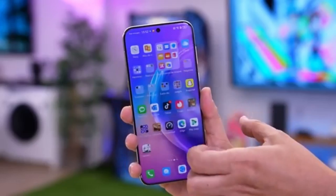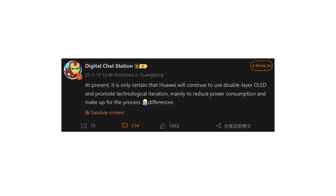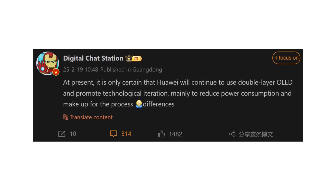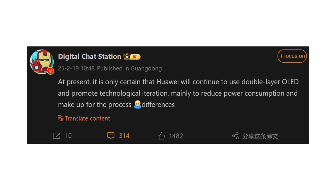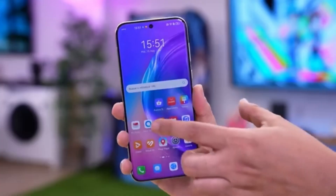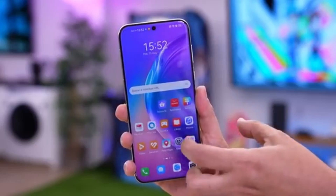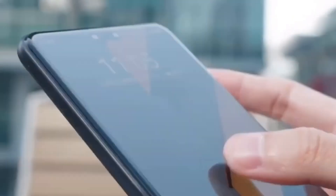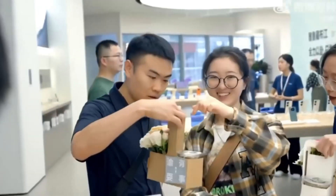According to a well-known tipster, Digital Chat Station, Huawei is committed to using dual-layer OLED panels in upcoming flagship models. The goal is to enhance display quality and take screen capabilities to the next level. This technology will not only provide a more immersive viewing experience, but also improve the durability and efficiency of Huawei smartphones.